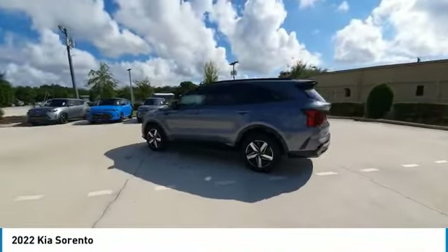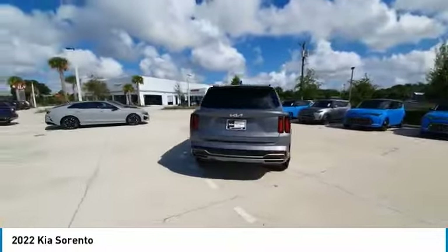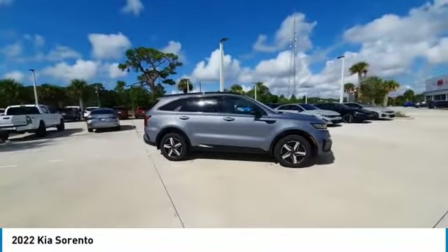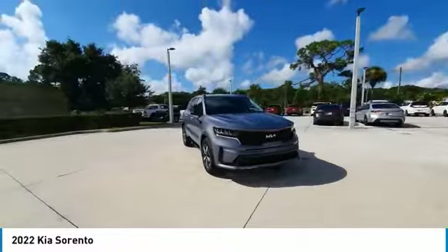Come test drive the 2022 Sorento. The Kia Sorento is a comfortable riding, powerful, compact SUV loaded with impressive standard features. Take one look at its stylish, sleek design and you'll want to cross over to a Sorento.